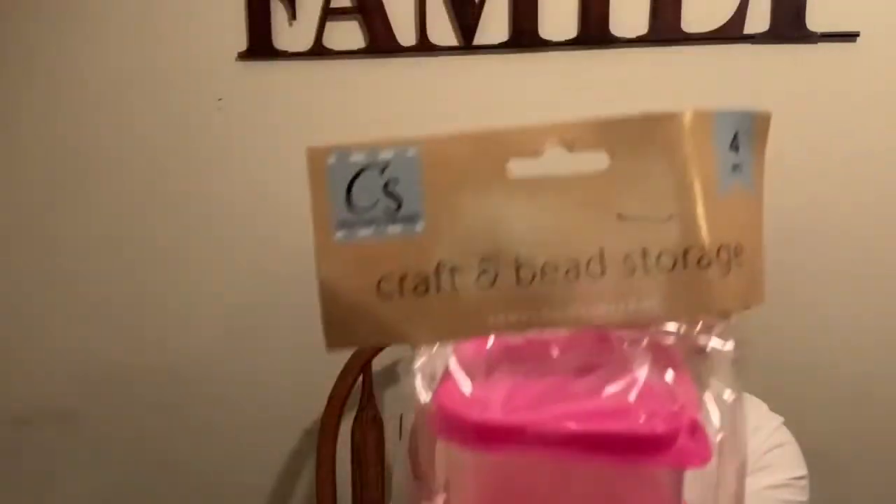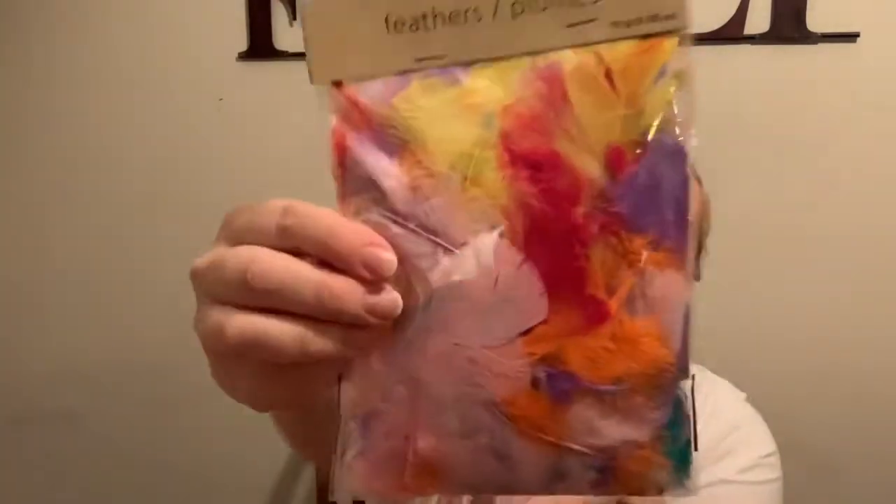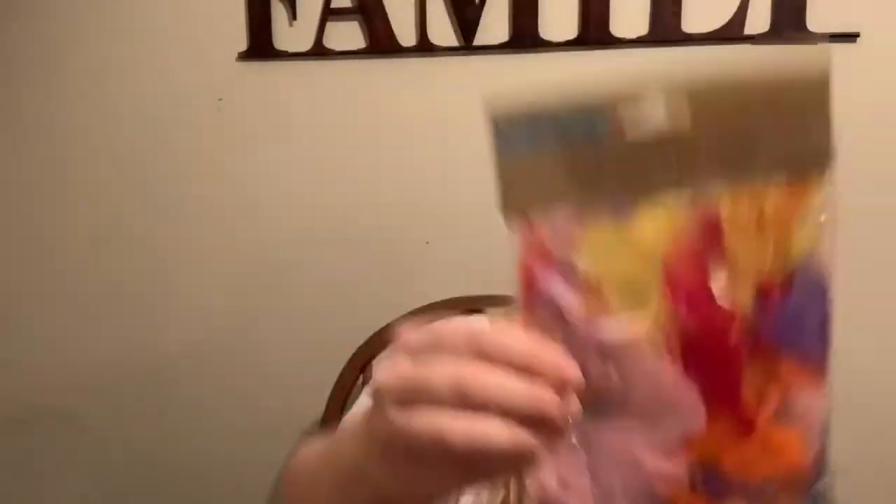To hold the googly eyes, pom-poms, thumbtacks, and stuff like that, I got a four-piece set of little storage boxes to hold the little stuff. I got a thing of feathers. And I got a three-piece pop dot tape, because we might need that for crafts.